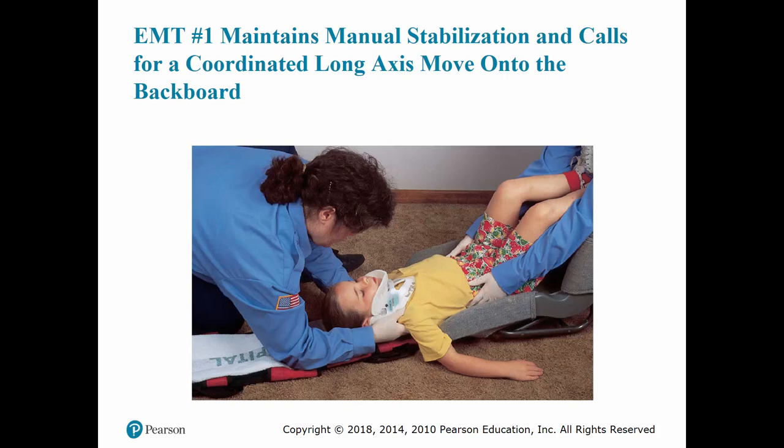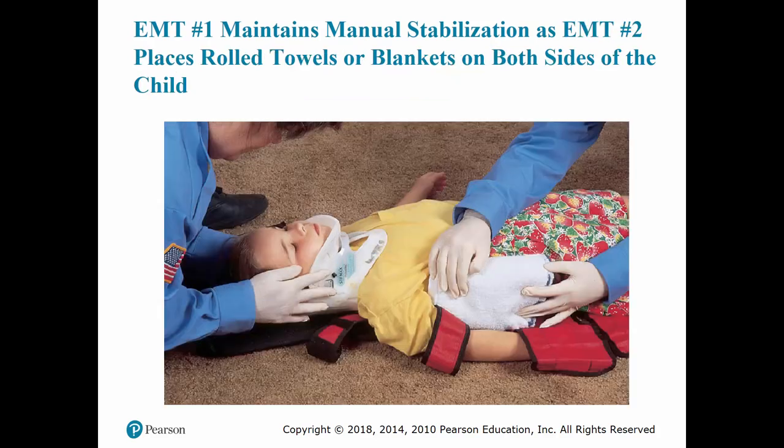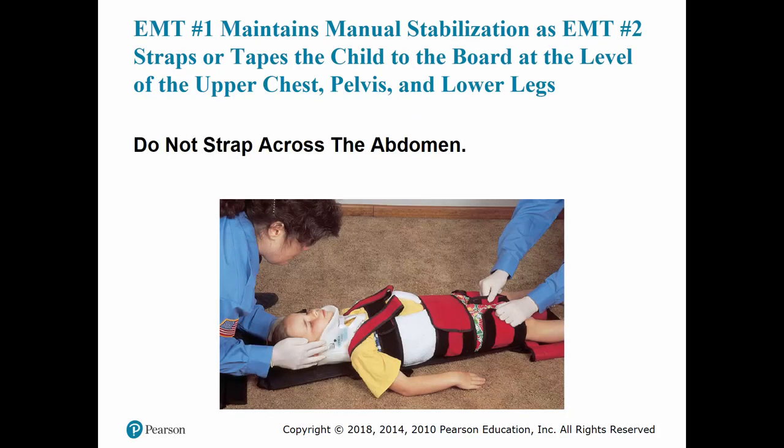Working as a team, place the safety seat at the center of the backboard and slowly tilt it back into a supine position, being careful not to let the child slide out. For a child with a large head, place a towel under the area where the shoulders will rest on the board to prevent the head from tilting forward. EMT one maintains manual stabilization and, in a coordinated fashion along the long axis, moves the patient up onto the board. Make sure that you pad appropriately and secure the patient. Do not strap across the abdomen, as this can impede their breathing.